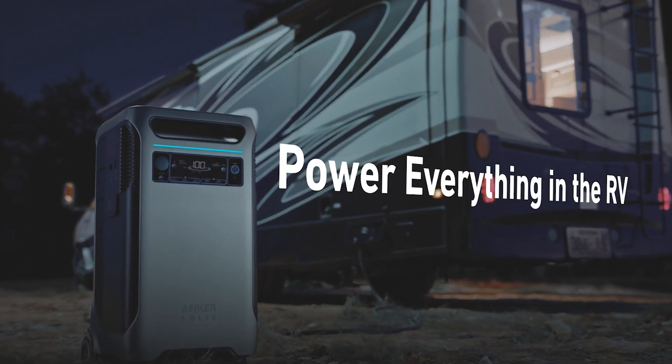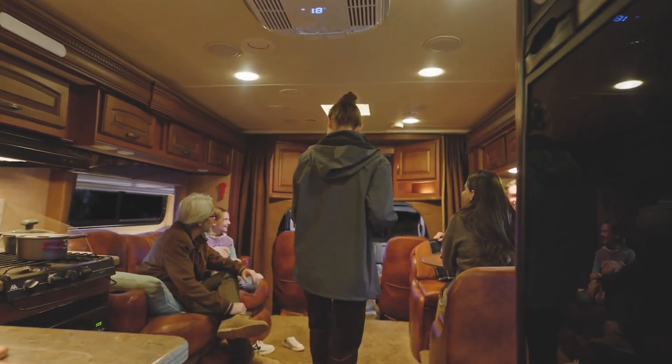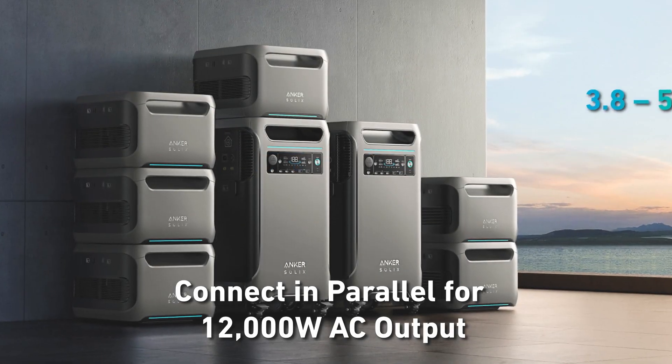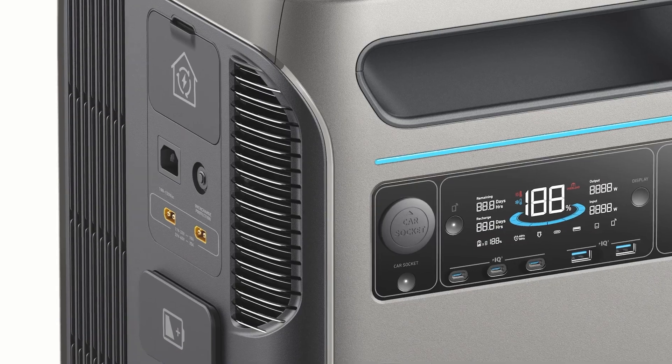Welcome to Adventure Tech, where I do the research so you don't have to. With over 15 years of experience in industrial environmental inspection work and as the owner of a few companies, I've learned a few things and I'm happy to share what I've learned to try to help you guys out.